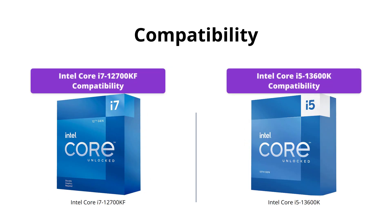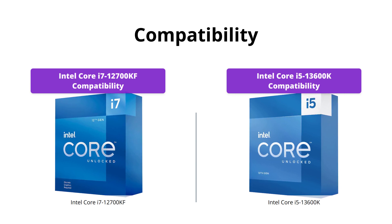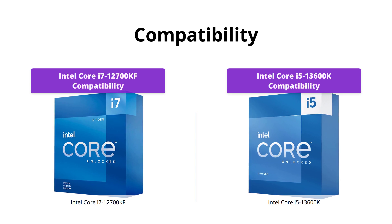The Intel Core i5-13600K is compatible with Intel 600 Series and 700 Series chipset-based motherboards, while the Intel Core i7-12700KF uses socket LGA-1700, which may limit your motherboard options.